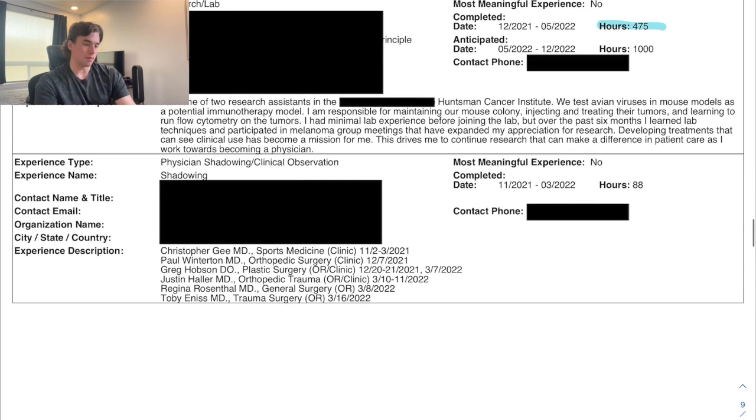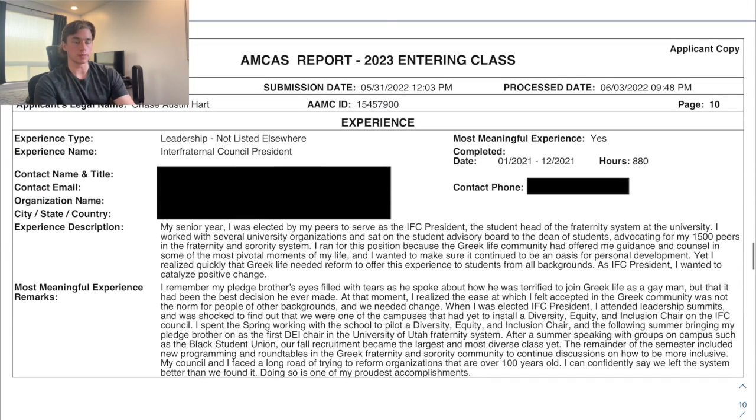For shadowing, I didn't do any primary care, which probably wasn't ideal, though COVID made finding shadowing difficult. I shadowed an orthopedist/sports medicine physician, an orthopedic surgeon, a plastic surgeon, an orthopedic trauma surgeon, a general surgery surgeon, and a trauma/acute care surgeon — all at the University of Utah or Huntsman Cancer Institute.